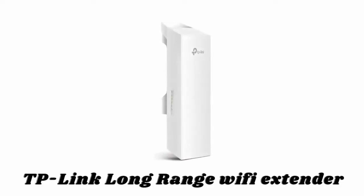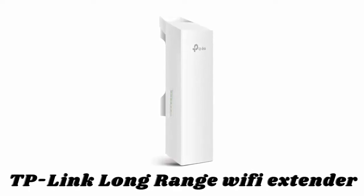Number one: TP-Link long-range Wi-Fi extender. With its centralized management application, it is ideal for point-to-point, point-to-multipoint, and outdoor Wi-Fi coverage applications.